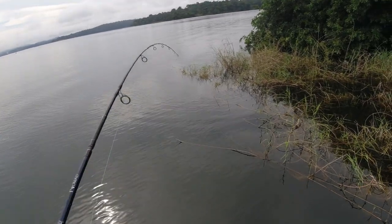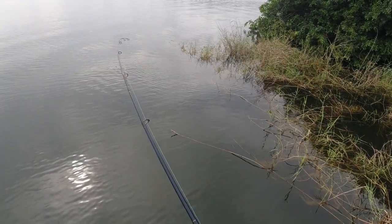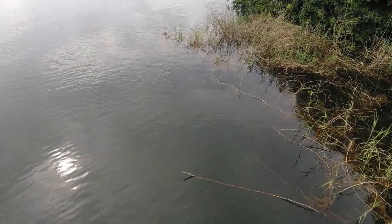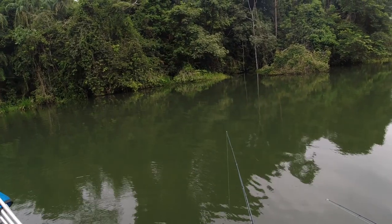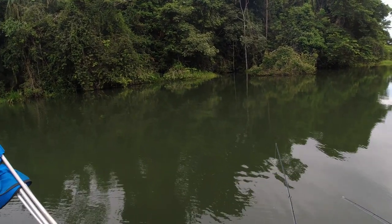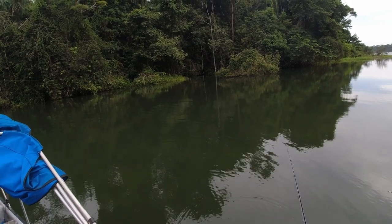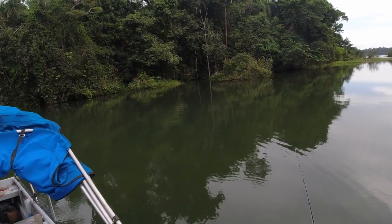Finally, fish on — but he ran straight into the weeds and shook loose. But that's okay, the bite was now on. Then Miguel's popper gets slammed by a tarpon, and it makes a beeline for a submerged tree where it shakes the lure. That definitely got our blood pumping and things were starting to pick up finally.